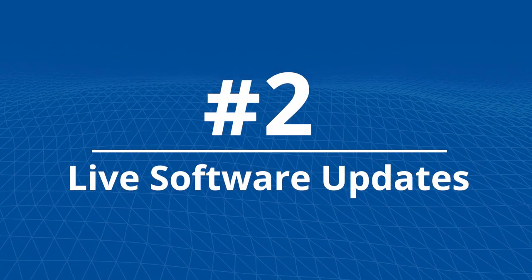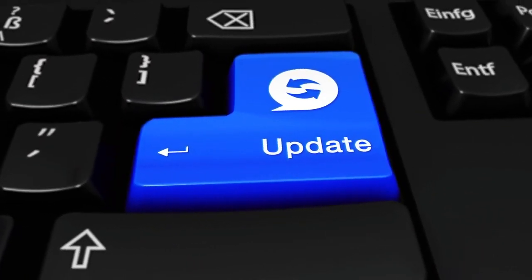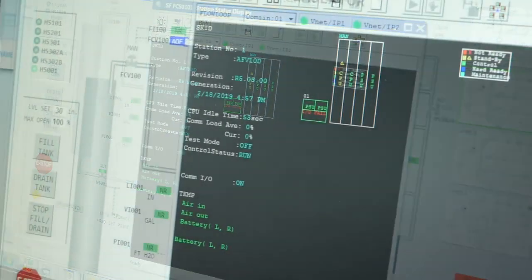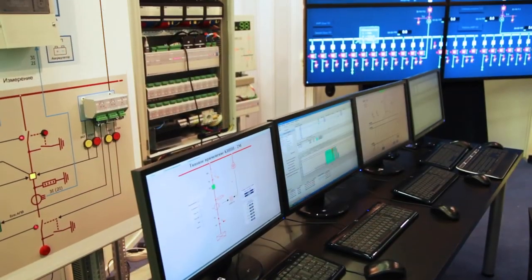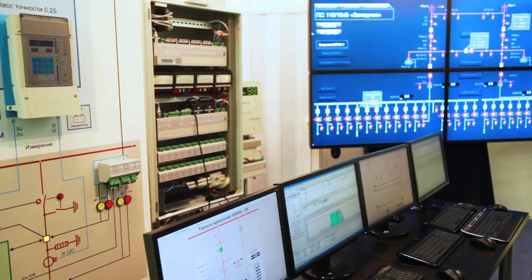Number 2: Live Software Updates. Unlike other distributed control systems, Centum allows updates and application changes to be made on the fly, while the control system continues operating the process. Shutting down the control system is unnecessary, which means production is uninterrupted.